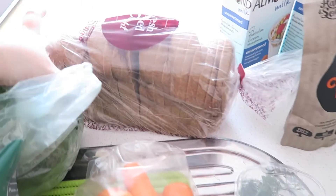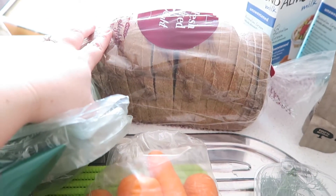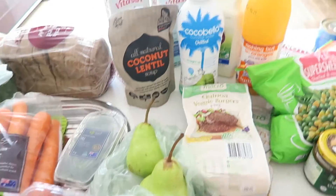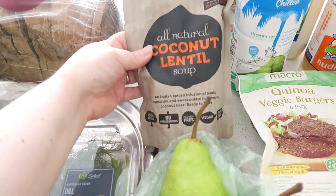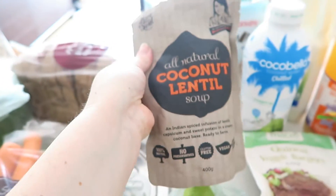I've got this rye bread from a bakery — it'll probably go in the freezer because I like to have a slice every now and again. I haven't tried this before — it's coconut and lentil soup, all natural, so I thought I'd give it a try now that we're getting into winter.